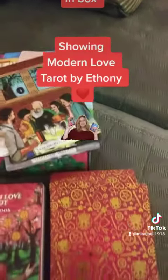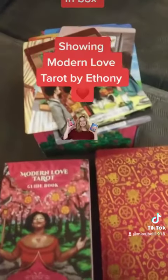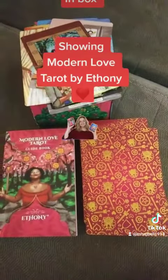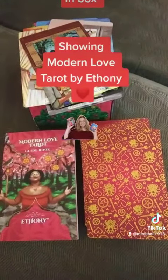All right guys, this is a new deck I have. I can't wait to use it — I'm just getting used to it right now. Don't forget to follow, and thank you for watching. Bye!